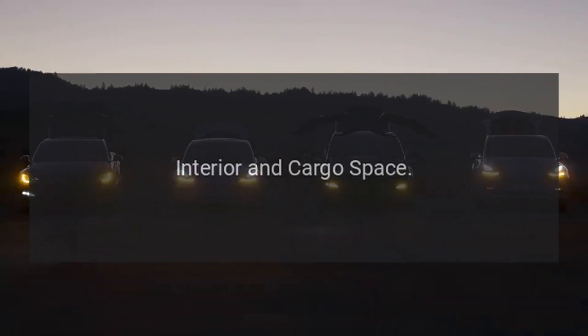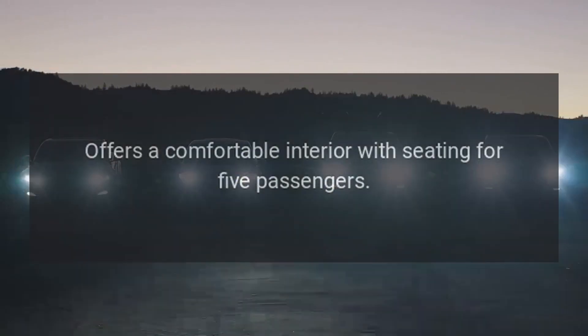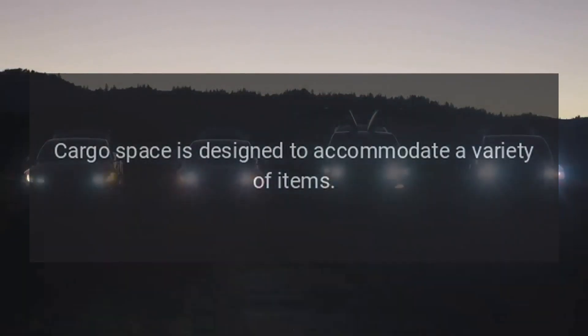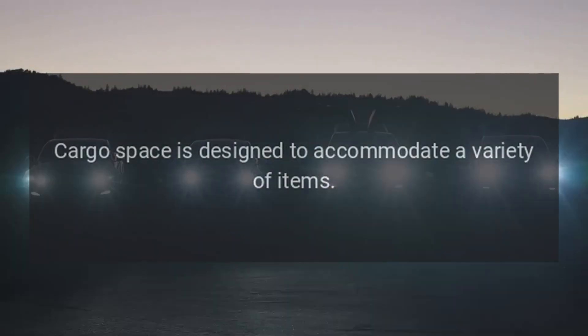Interior and cargo space. Offers a comfortable interior with seating for five passengers. Cargo space is designed to accommodate a variety of items.